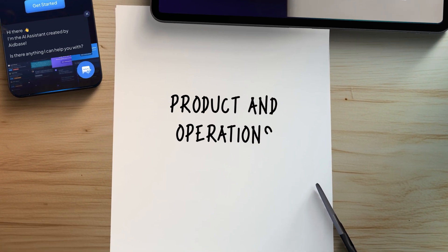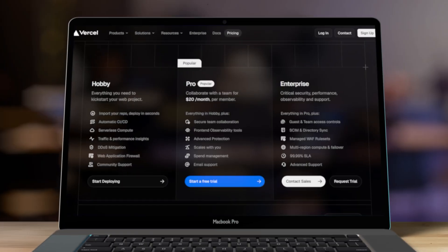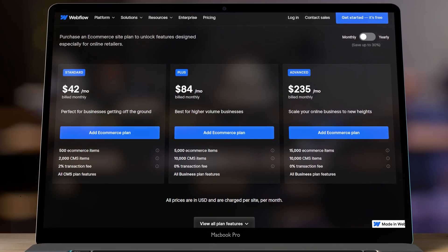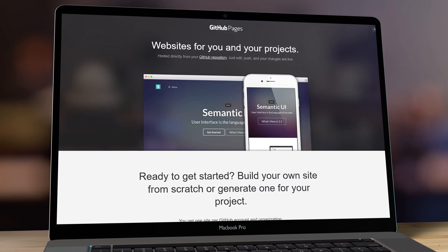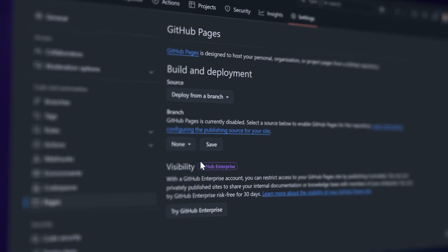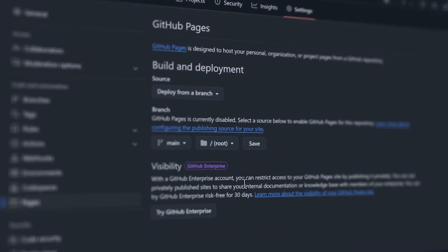Let's start by talking about product and operations, from both a coding and no-code perspective. First and foremost, you need a website. There are various great options — some build from scratch using Next.js hosted on Vercel, others use no-code tools like Webflow or Framer. But the problem is they all get expensive fairly fast, some with fixed costs and others with increasing prices as traffic goes up. So I would go in a completely different direction: I would host my website on GitHub Pages, which is completely free.